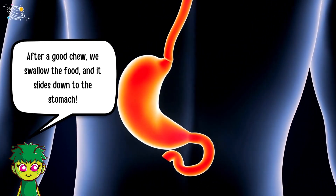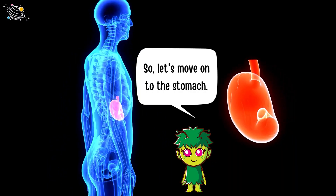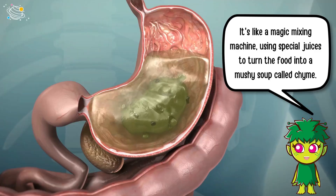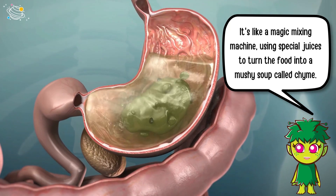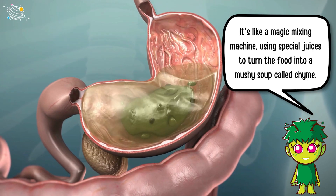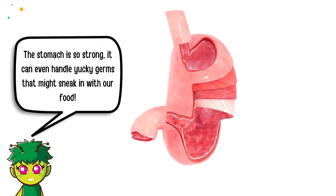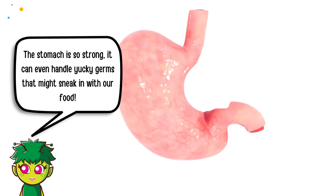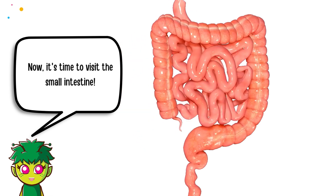Let's move on to the stomach. It's like a magic mixing machine, using special juices to turn the food into a mushy soup called chyme. The stomach is so strong it can even handle yucky germs that might sneak in with our food.